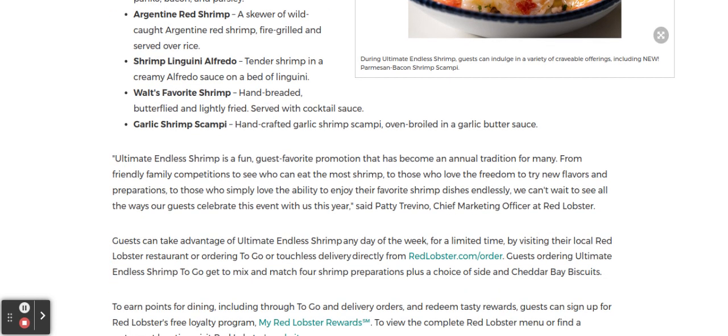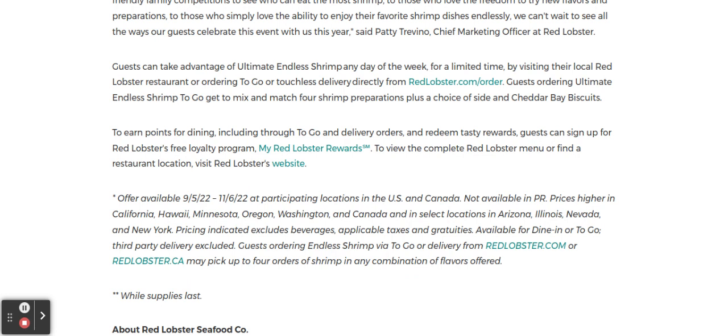Guests can take advantage of the Ultimate Endless Shrimp any day of the week for a limited time by visiting your local Red Lobster restaurant. You can also order to go or via touchless delivery directly from redlobster.com/order. Guests ordering to go get to mix and match four shrimp preparations plus a choice of side and cheddar bay biscuits. You can earn points through to-go and delivery orders and redeem tasty rewards.